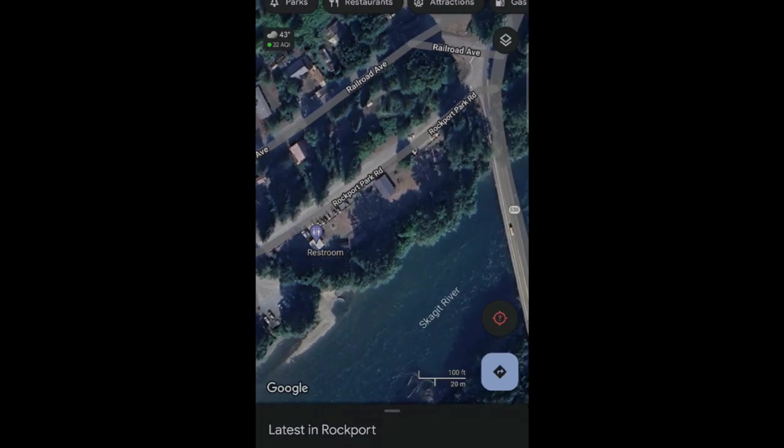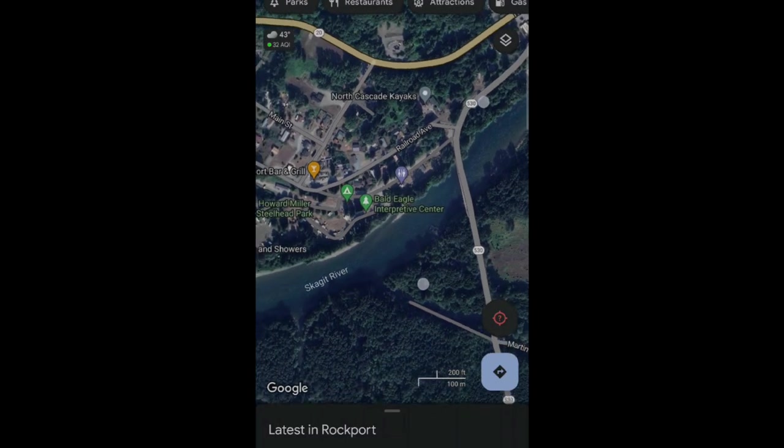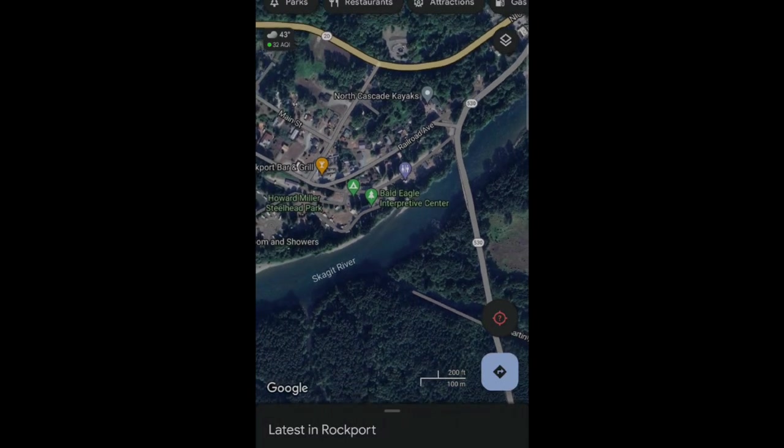Here is the area that I'm going to focus on for the rest of this video, which I don't think I'm going to talk much for. There are two ways you can access it: one from 530 and the other from Highway 20. If you are coming from Highway 20, be super careful around that turn into town as it comes up very quickly.